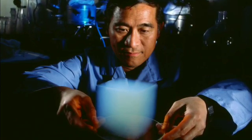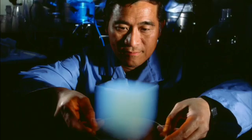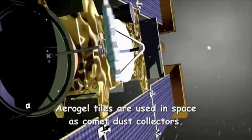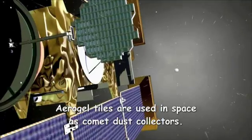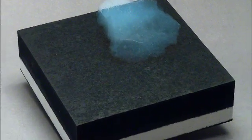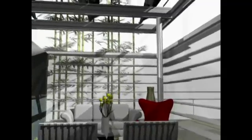Although aerogels have been known since the 1930s, it's really only been in the last 20 years that we've been able to look at some real interesting applications of this material. Aerogel may someday be used by NASA to insulate spacecraft, and potentially one day it could be used to insulate your home.